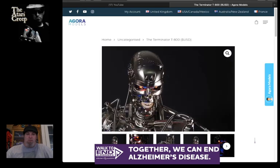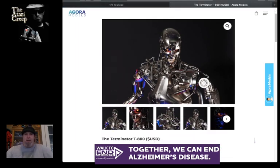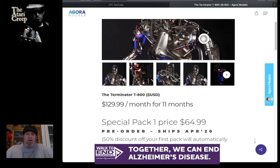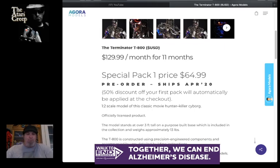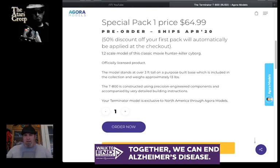I just found out purely by accident that we are finally going to get this here in the States. This comes with a couple of unfortunate caveats - not being able to get it here was one of my biggest gripes. But you can now, if you want to spend $130 a month. Your first pack will come to you at $64.99 plus taxes and shipping, then for the next 11 months it's $130. It's a metal half-scale, about three feet tall T800 replica, with remote control, its own stand, base with lights, and all kinds of good stuff.